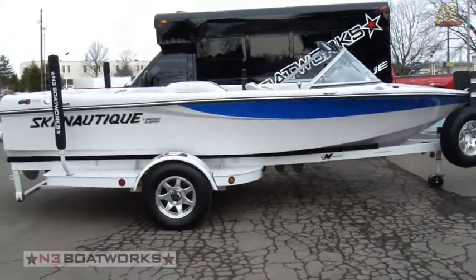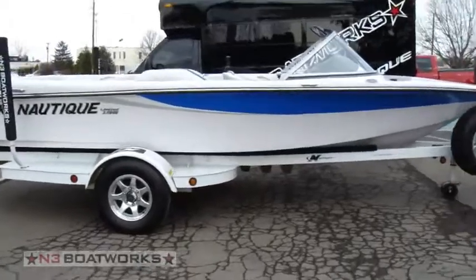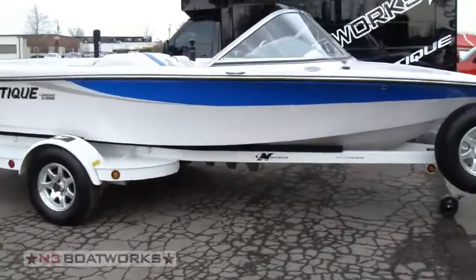2008, 196 limited edition, silver cloud and vapor blue.